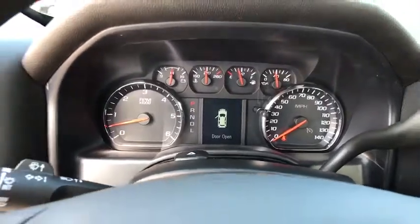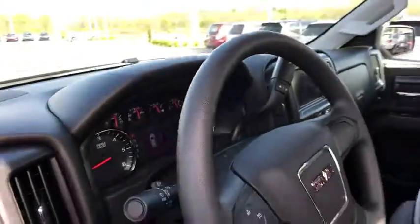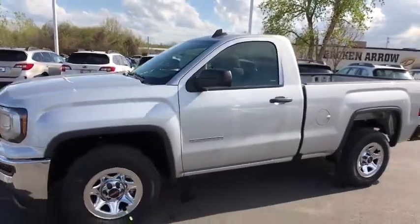This vehicle offers reliability and good looks at a great price. So come in and take a test drive today. Take care. We'll be right back.